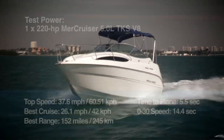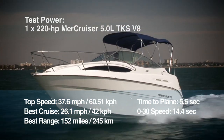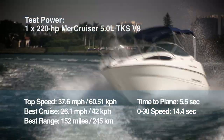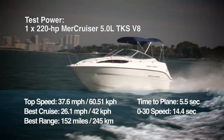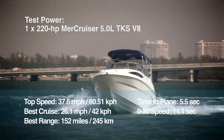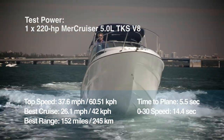We found the 245 to have a top speed of 37.6 miles per hour, and with the throttle pulled back to a more economical 3500 RPMs, she showed a best cruise speed of 26.1 miles per hour while burning only 9.9 gallons per hour. We also found the 245 to have a 5.5 second time to plane and a 14.4 second time to reach 30 miles per hour.